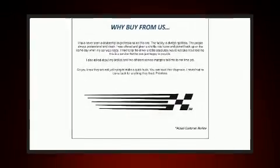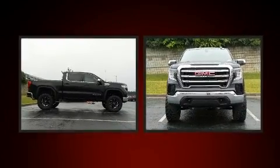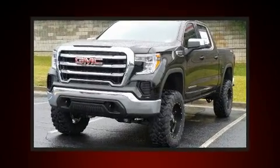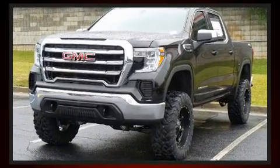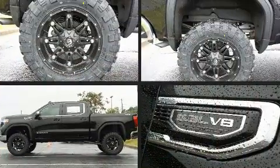Discerning drivers will appreciate the 2020 GMC Sierra 1500. It features four-wheel drive capabilities, a durable automatic transmission, and a powerful eight-cylinder engine. Turbocharger technology provides forced air induction, enhancing performance while preserving fuel economy.